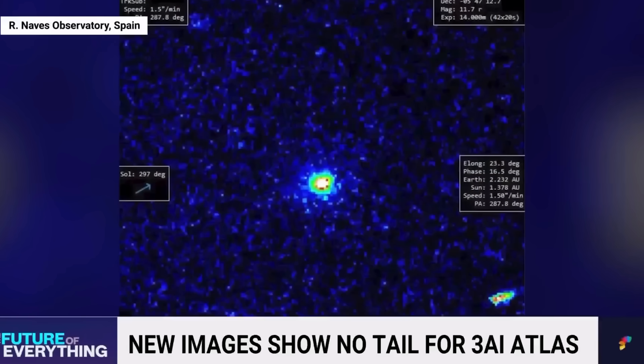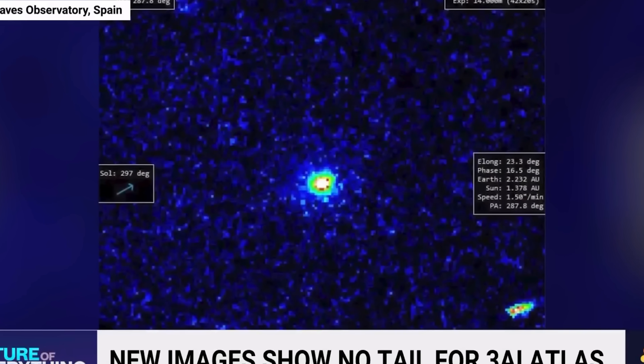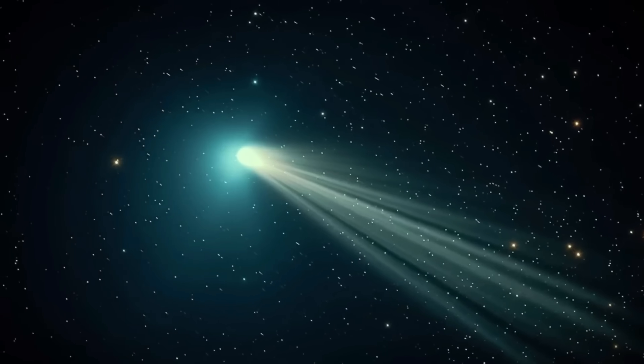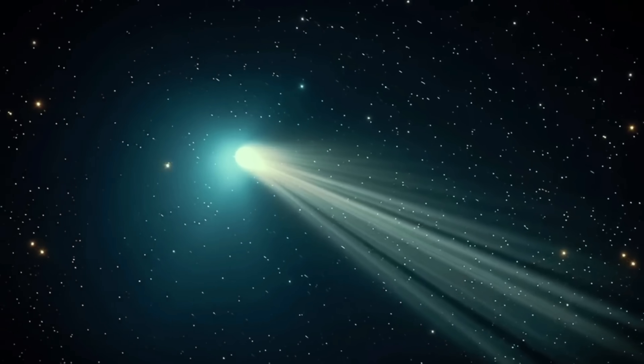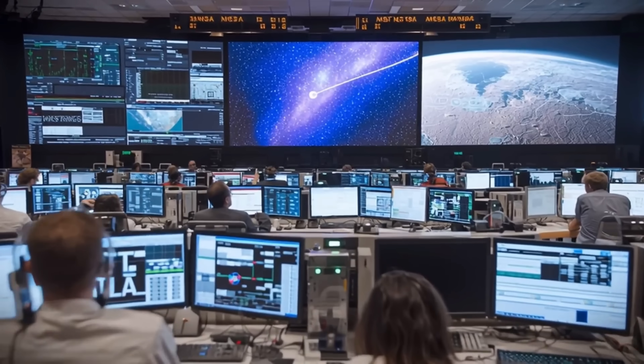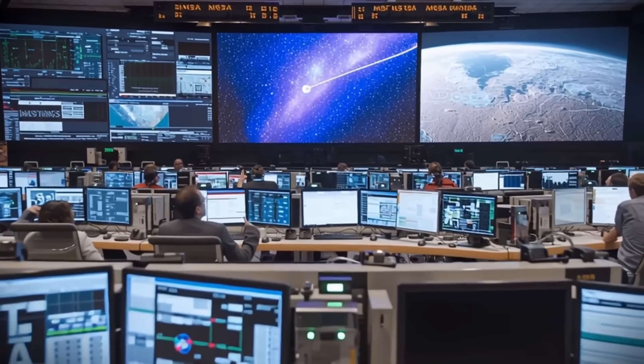New images of 3i Atlas just dropped from different countries, and they're not showing what scientists predicted. On November 5th, several observatories released photographs of the interstellar object after its closest pass by the sun. Everyone expected a massive tail stretching across space. Instead, there's just a fuzzy ball of light — no dramatic tail whatsoever. Let's break down what these new images reveal and why it matters.